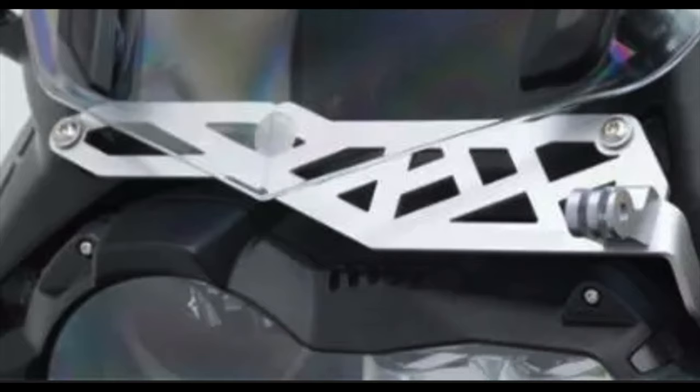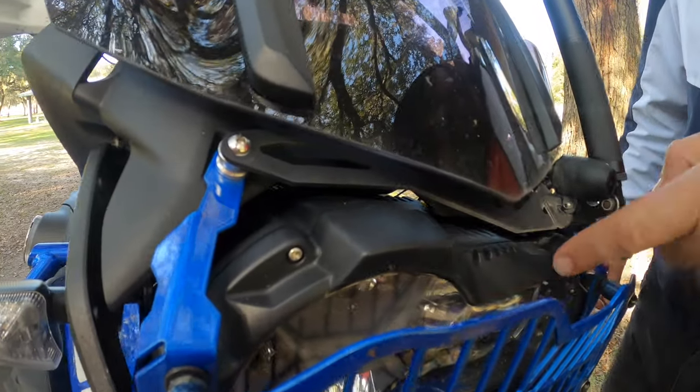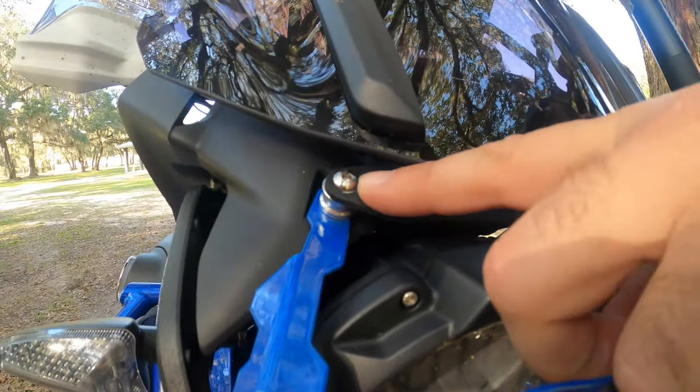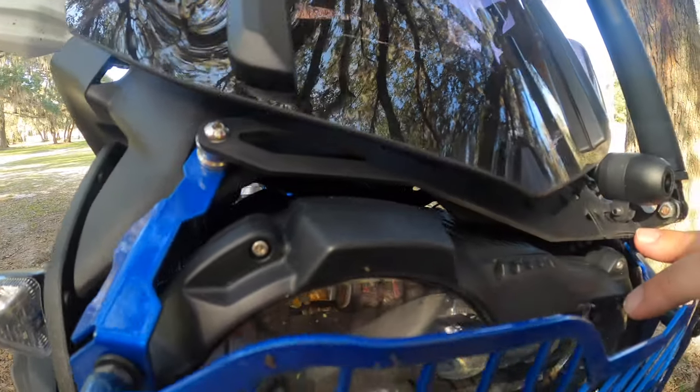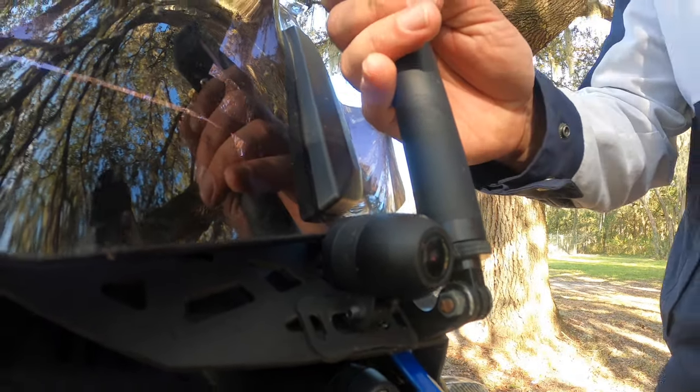Another upgrade I purchased for $31 from eBay is this GoPro mount that goes right on the headlight protector. You just swap the screws they provide. I used to install my GoPro here, but lately I haven't been using the GoPro for the front angle.